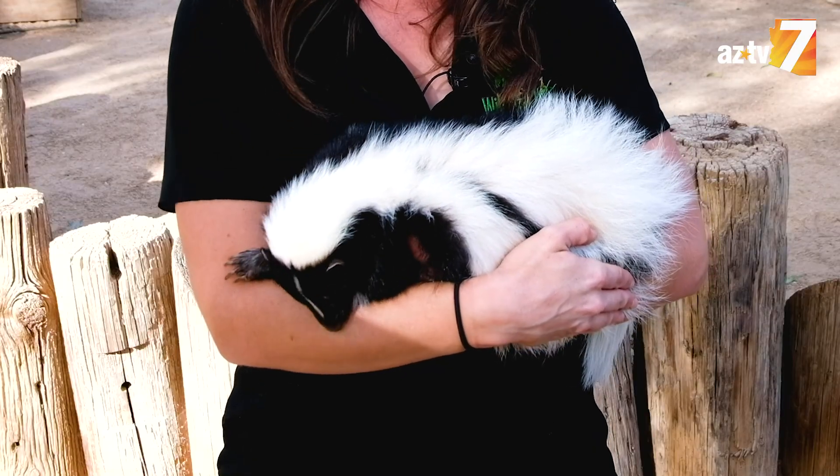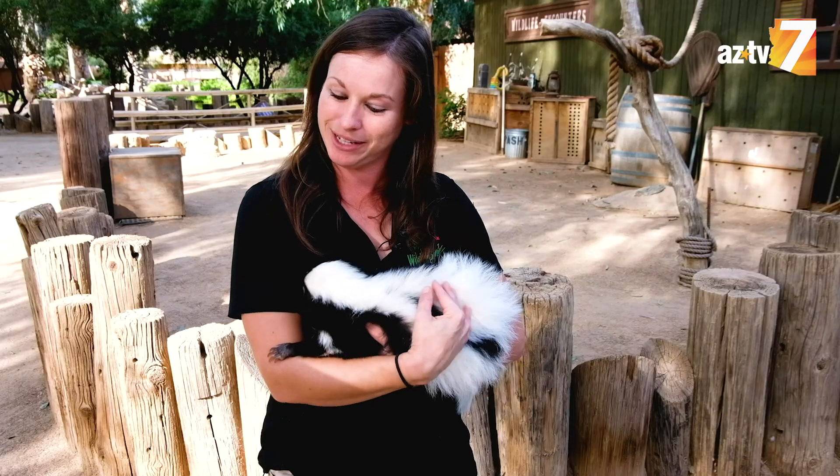Buffy's an ambassador animal here at Wildlife World Zoo. She's very used to being around people. She's very sweet, so she doesn't stink anybody up.